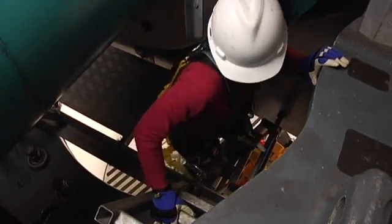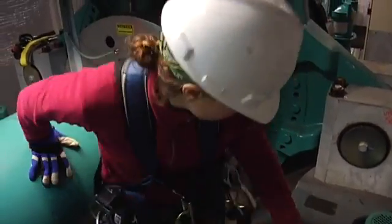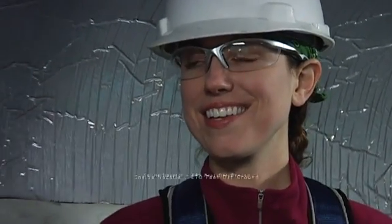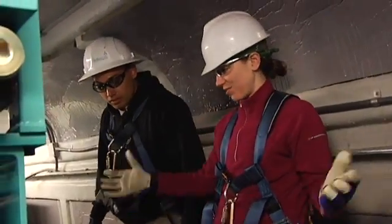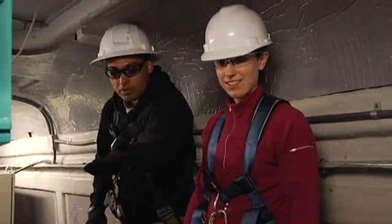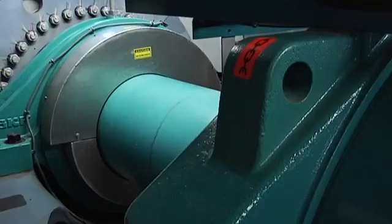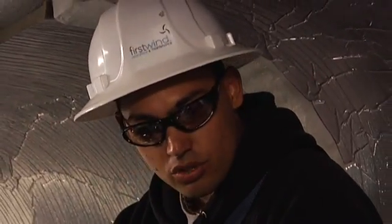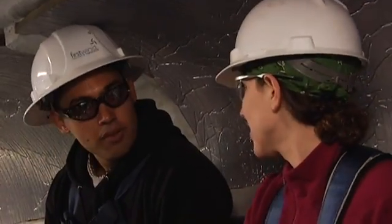So here we are in the nacelle. Exactly how many feet are we up in the air right now? We're approximately 270 feet in the air right now. The wind is obviously going to be a lot stronger up here than it is on the ground. What we're looking at in front of us is the main shaft, and this is what the rotor — the hub and all three blades — are bolted to. The main shaft runs to our gearbox here, and what the gearbox does is take that low-speed rotation and transmit it into high-speed rotation into the generator. So all the power coming from here goes right down through the cables we just saw on the level before us? Yes, that's correct.